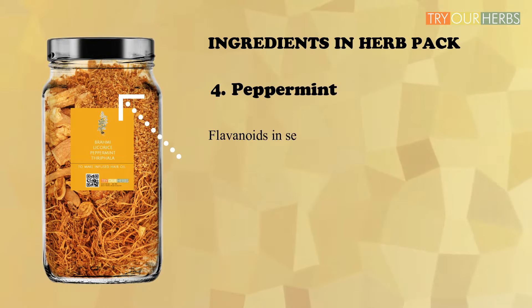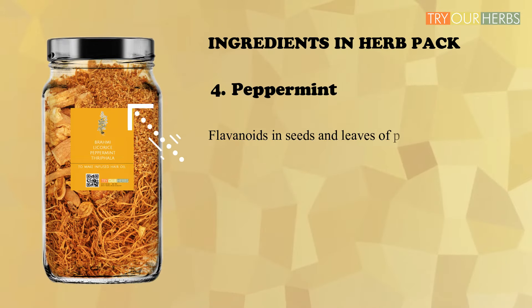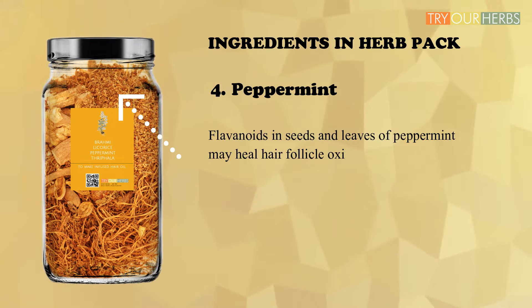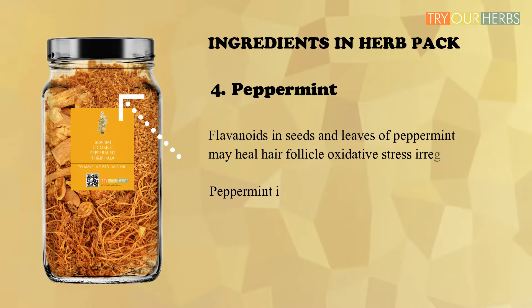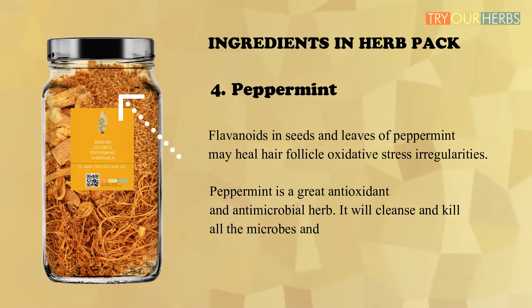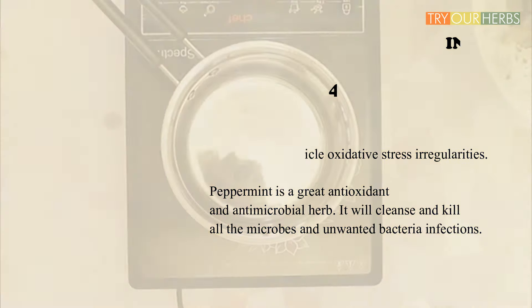The last but not least herb in the combination is peppermint. Flavanols in the seeds and leaves of peppermint may heal hair follicle oxidative stress irregularities. Peppermint is a great antioxidant and antimicrobial herb — it will cleanse and kill all microbes and unwanted bacterial infections.